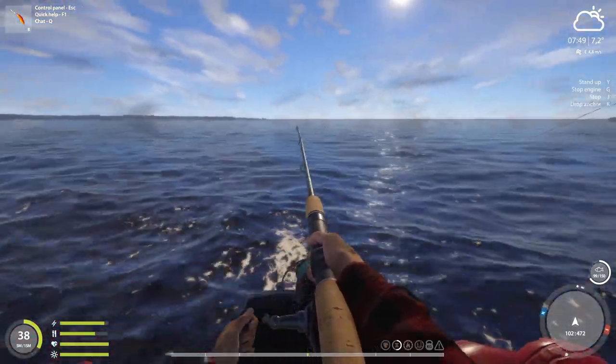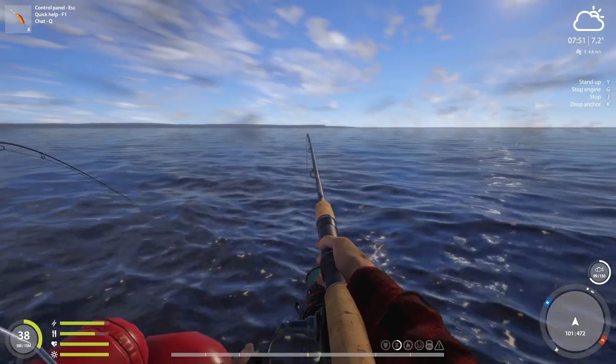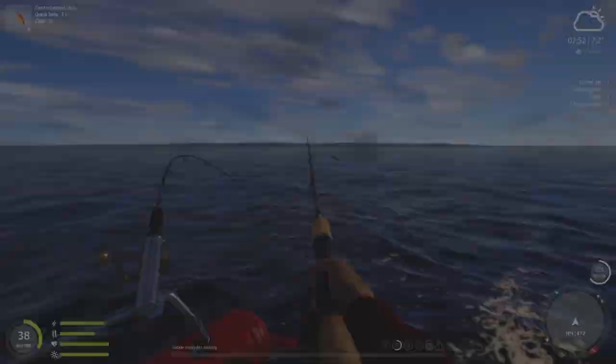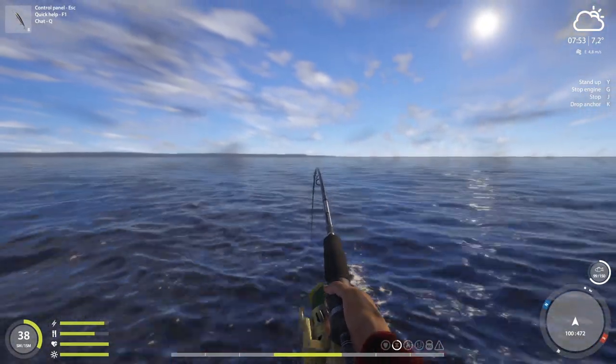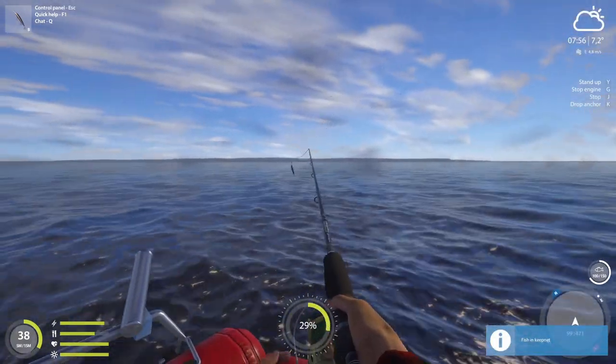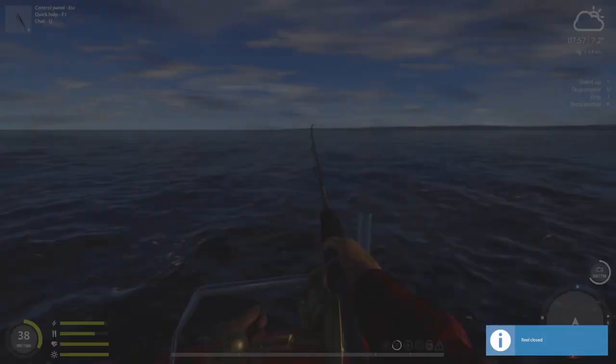Hello guys, KP Shamino here with a new video for Russian Fishing 4. In this video I'm going to show you guys a very good new trolling method. It's the same that I showed you guys yesterday on VK. I did some testing today and I need to say it works really well. I'm going to show you guys where I got this fellow.